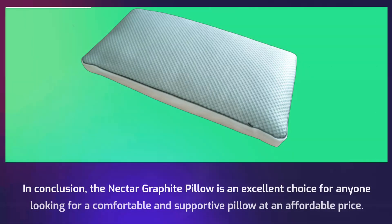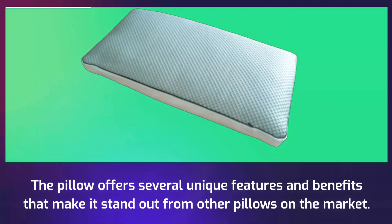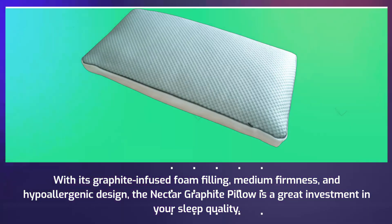In conclusion, the Nectar Graphite Pillow is an excellent choice for anyone looking for a comfortable and supportive pillow at an affordable price. The pillow offers several unique features and benefits that make it stand out from other pillows on the market. With its graphite-infused foam filling, medium firmness, and hypoallergenic design, the Nectar Graphite Pillow is a great investment in your sleep quality.